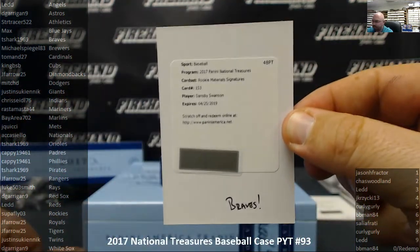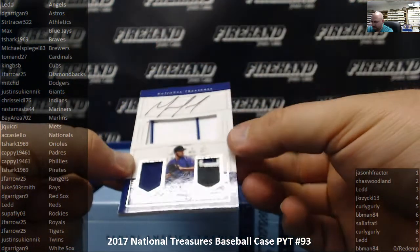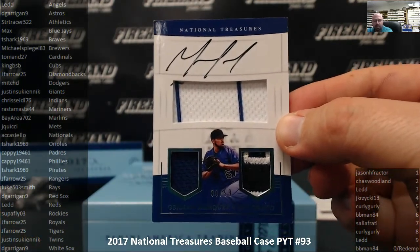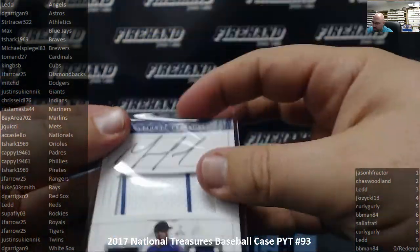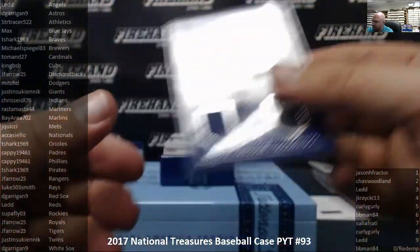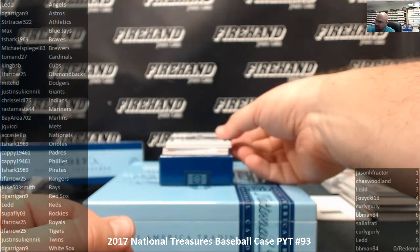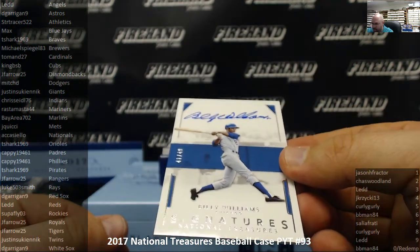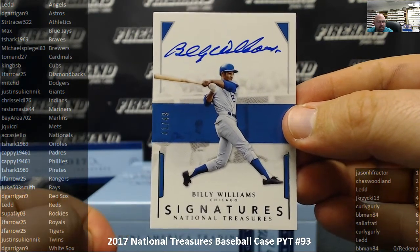Next up, for the Colorado Rockies — Triple Relic Autograph, German Marquez, for the Colorado Rockies, number 30 out of 99. The Rockies and Superfly 03. The Rockies are starting to rack it up now. Next up, for the Chicago Cubs — Billy Williams, National Treasure Signatures, number 41 of 49. That's a nice hard-signed auto. For the Chicago Cubs and King BSB.